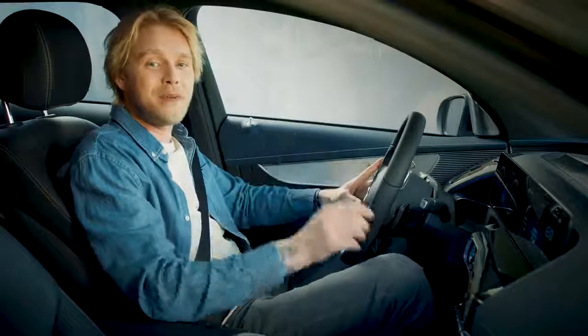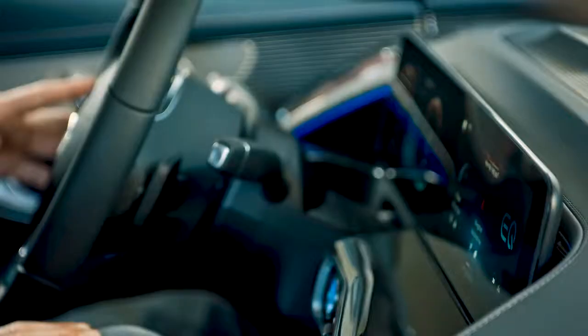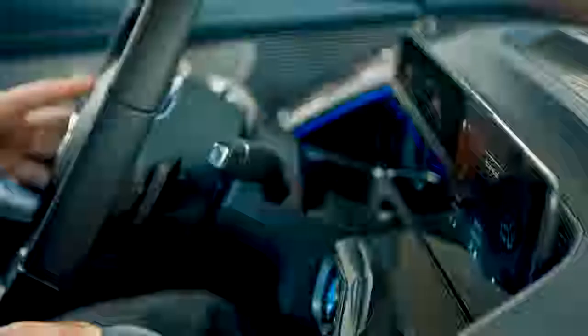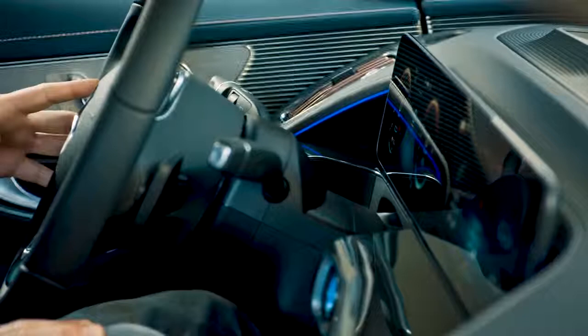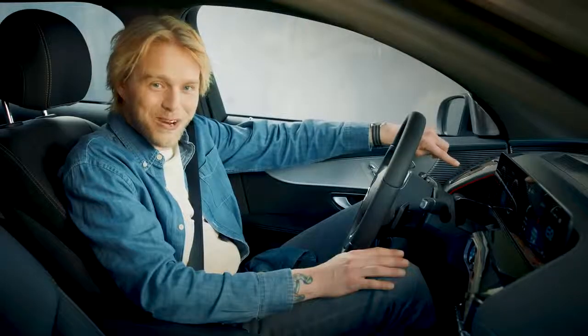The easiest way to adjust the ambient light is just to do this. Hey Mercedes. How may I help you? Change the ambient light to red. Okay, I'm changing the color. There you go — it turns red. Cool, right?